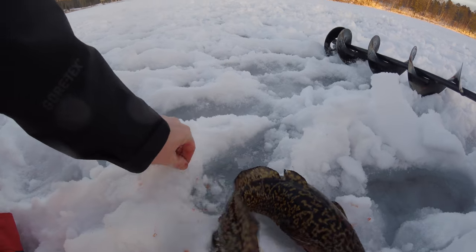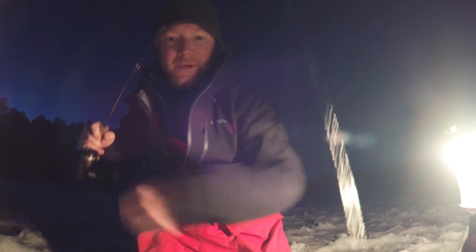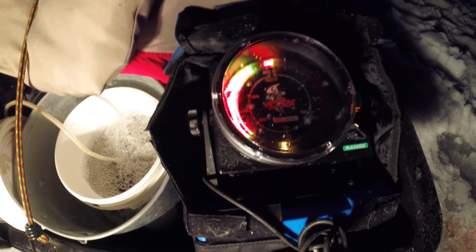This is a little guy, we'll let him go. Bye bye fishy. That's pretty cool — they're biting right at dark. I still see fish on the finder down there on the bottom. I'm gonna hang out a little bit longer and see if I can catch some more fish.